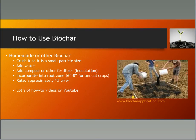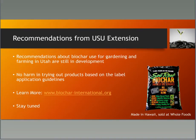There are lots of how-to videos on YouTube as well. As for USU Extension recommendations for use in gardening and farming in Utah, we're still in development of those recommendations. There's no harm in trying out these products based on label guidelines, but be aware there will be high variability. One available product is Soil Reef biochar made in Hawaii — a very big producer now selling through Whole Foods. The International Biochar Initiative website is a great way to learn more.